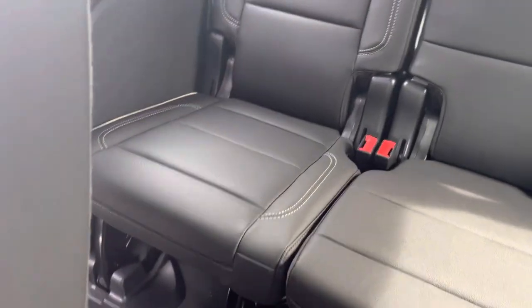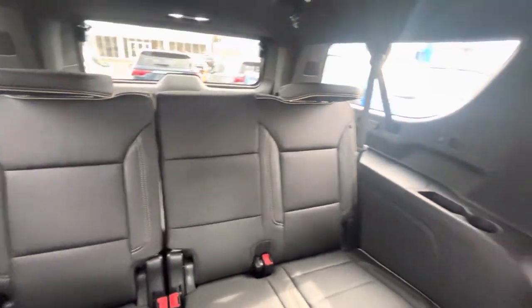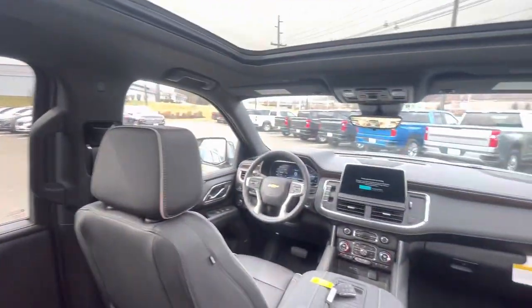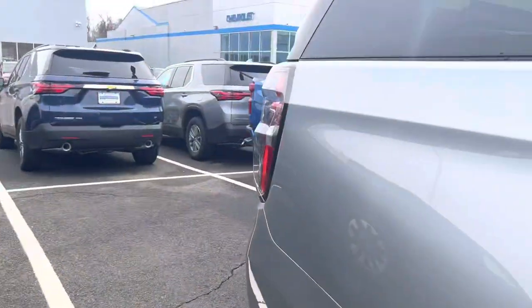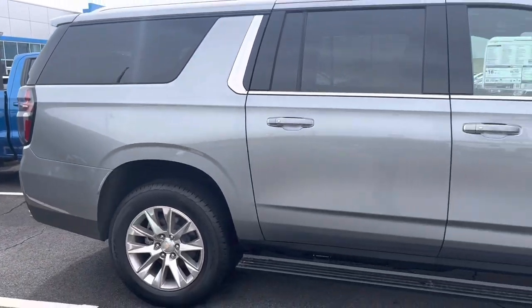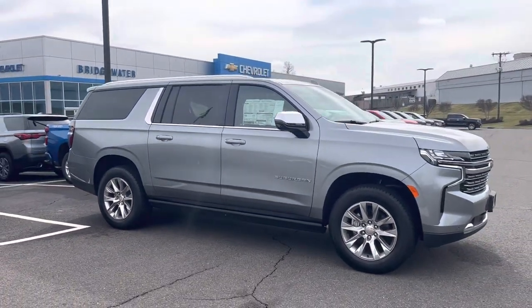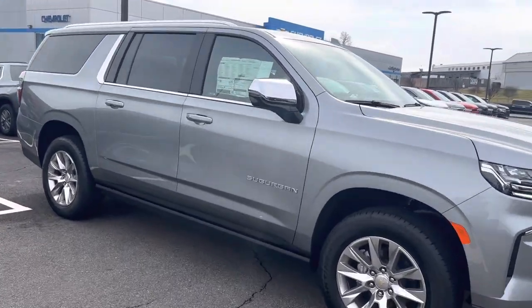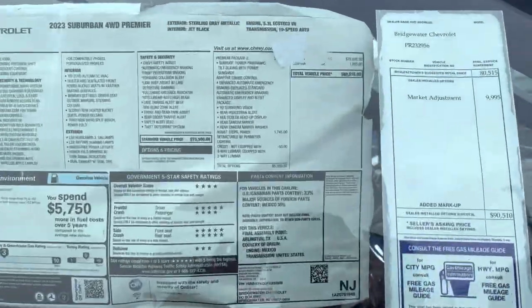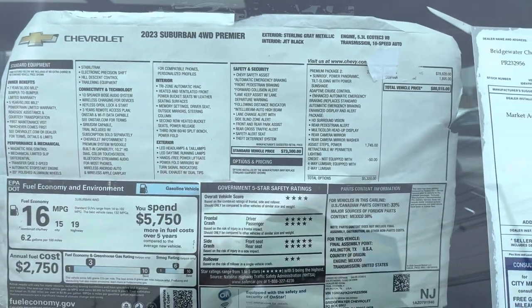And of course you already know how much space our Suburban has and how impressive it really is back here. Just wanted to give you a real quick intro. Please let me know what you think. Check out that window sticker as well under the tab — you can see it here also, what we're selling it for. That's our sticker now.